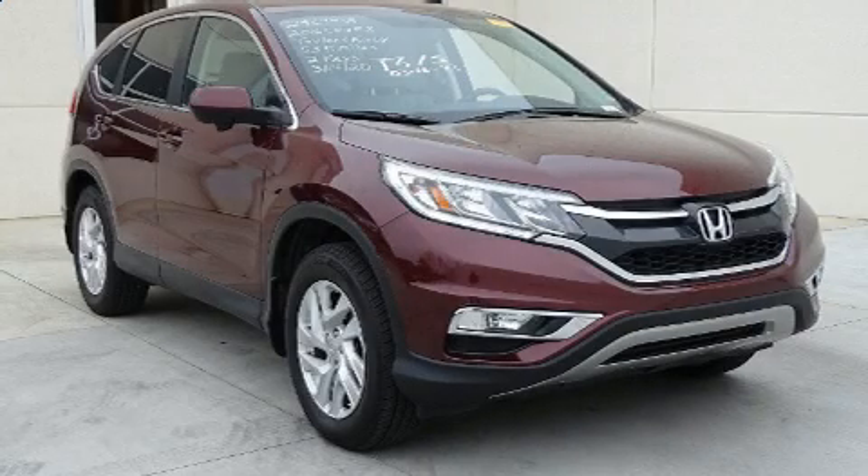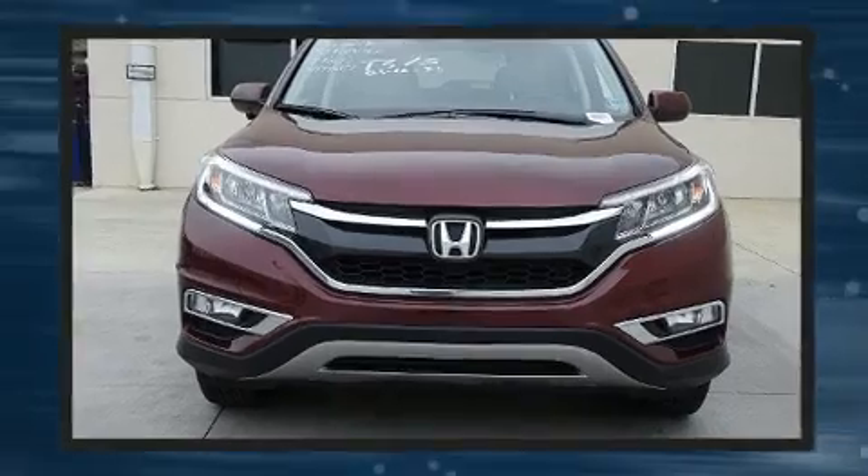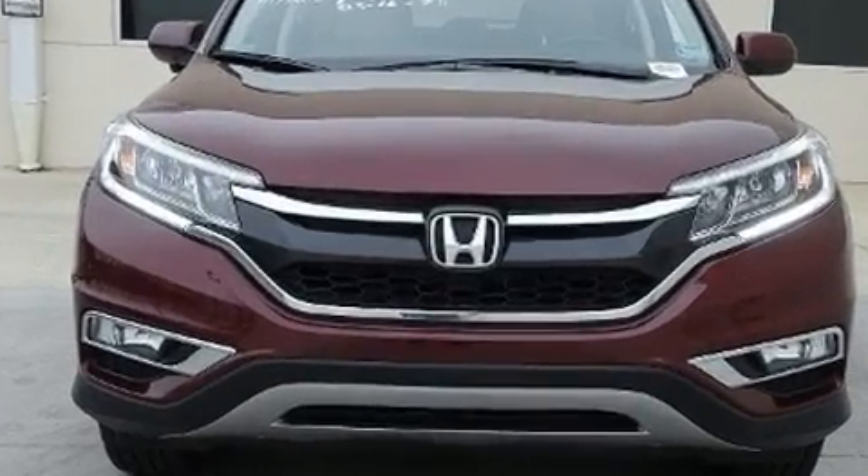Take command of the road in the 2016 Honda CR-V. Smooth gear shifts are achieved thanks to the 2.4-liter four-cylinder engine, and for added security, dynamic stability control supplements the drivetrain.